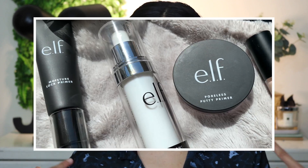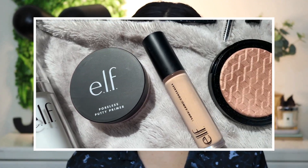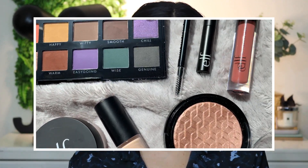Hi beautiful, welcome back to my channel. For today's video I am going to do a full face of E.L.F. products. I have accumulated quite a few things from E.L.F. — basically most of their new-ish products, or at least new to us. I purchased the majority of my E.L.F. products from Kmart and the rest from Priceline.